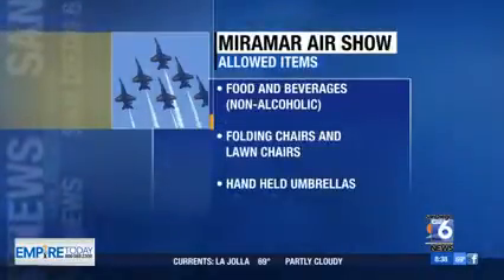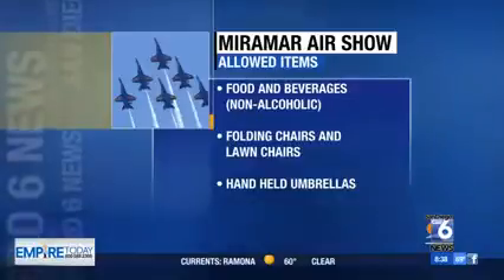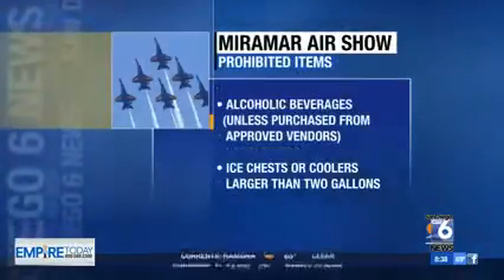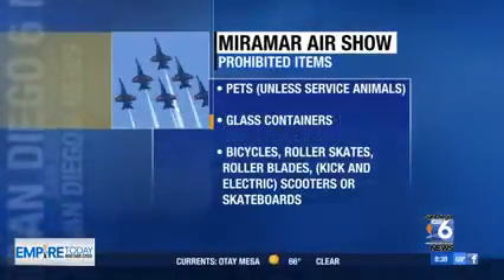You are not allowed to bring in alcoholic beverages, ice chests or coolers larger than two gallons, pets except for service animals, glass containers, bikes, skateboards, any type of roller skates, large backpacks and bags, and absolutely no drones are allowed.